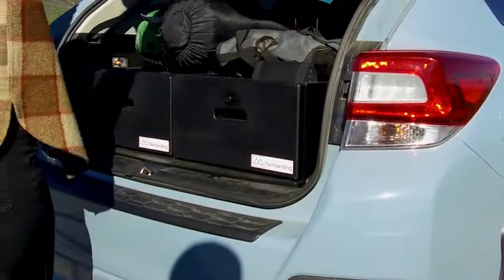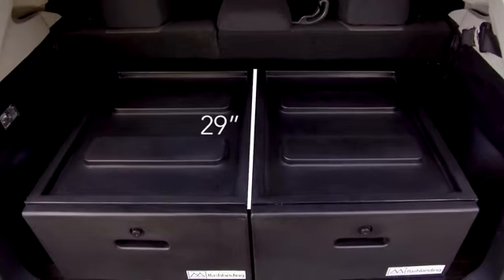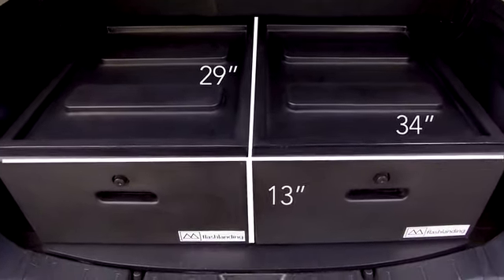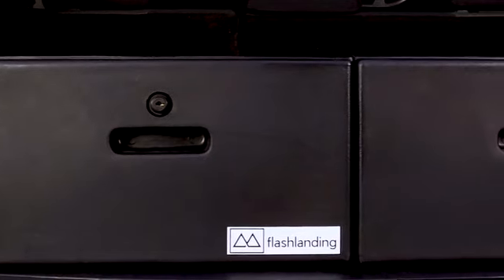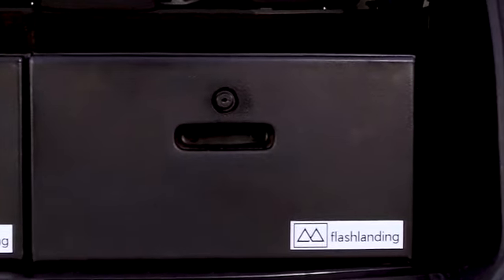The drawer system fits most small to medium SUVs and hatchbacks, measuring 29 inches deep by 34 inches wide and 13 inches tall. Our drawers come equipped with a keyed tumbler lock to keep your gear safe and secure while you're away from your vehicle.